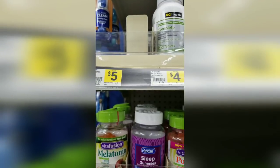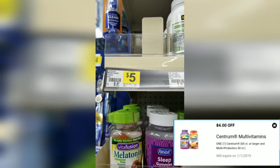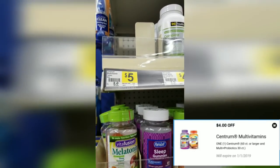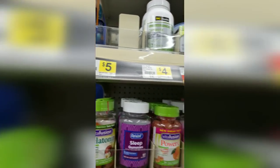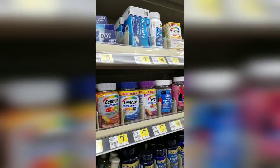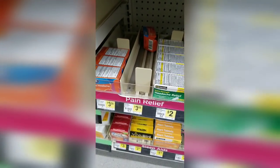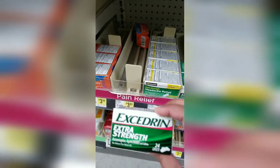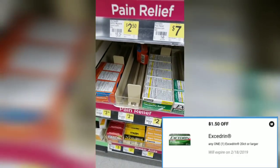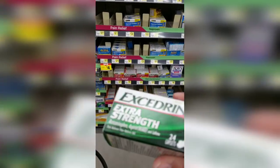Remember, for the Centrum there is a four-dollar digital coupon, so it's going to make it a dollar. I took the last one, which is why the shelf is empty — people were definitely taking advantage of this deal. There's also a dollar-fifty digital coupon for the Excedrin pain relief, which will bring it down to about two thirty-five, so I'm going to grab that too because I need some aspirin.